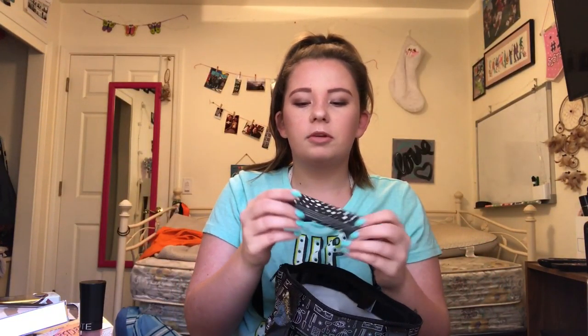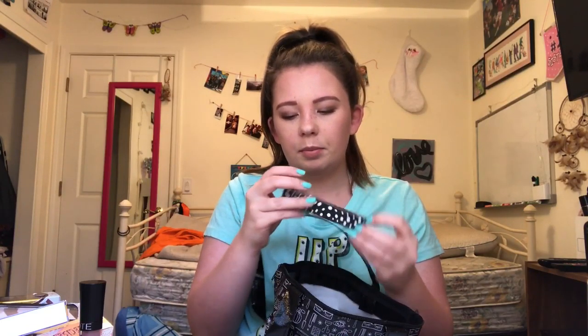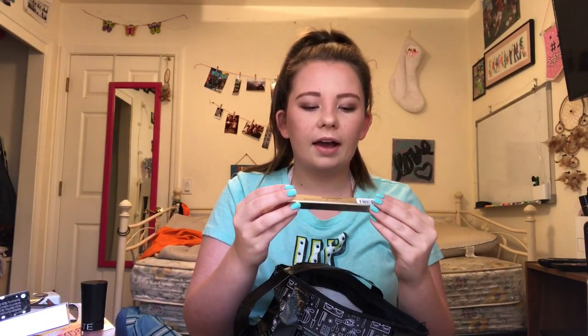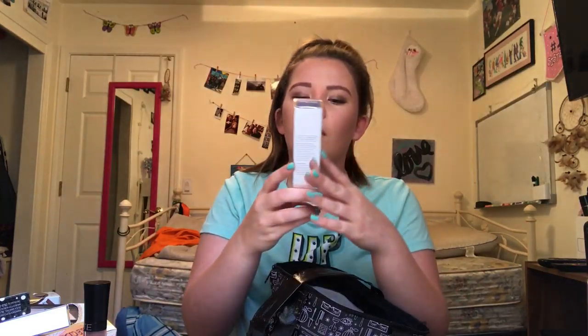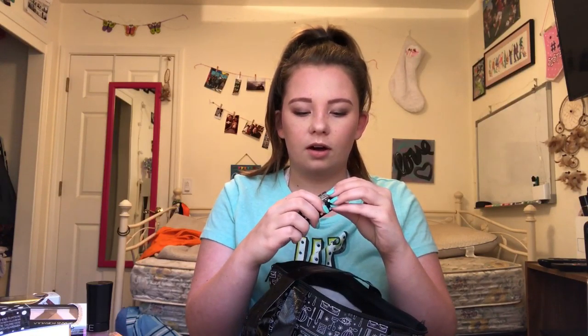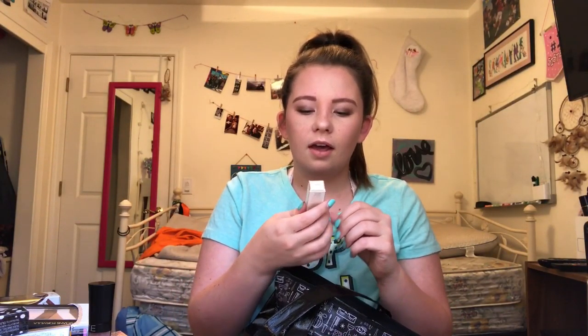From Dirty Little Secret I got a lip gloss in the shade Rose Petal. From Joe I got a slim cream eyeliner. From Pure Lease I got this essential daily moisturizer. Also from Dirty Little Secret I got a lipstick in the shade Pillow Talk. From The Balm I got a highlighter — Mary Lou Manizer, aka the Luminizer.